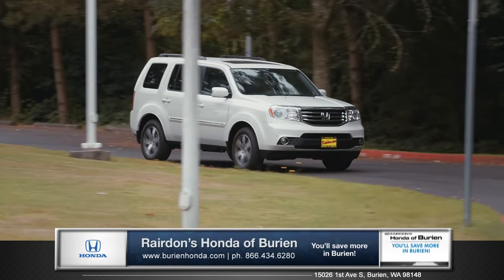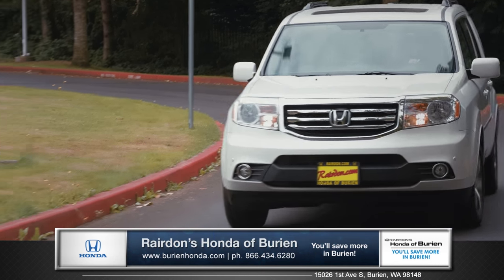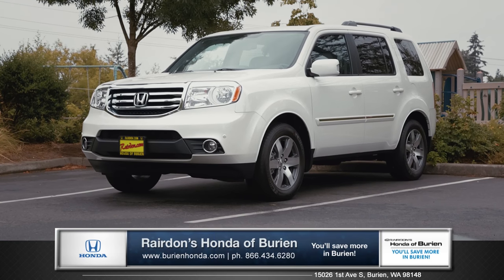A full-size SUV with exceptional strength, the Pilot will take you just about anywhere you want to go. So come down and see us, and check out the 2015 Honda Pilot.